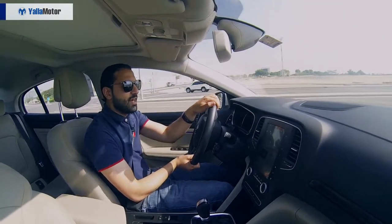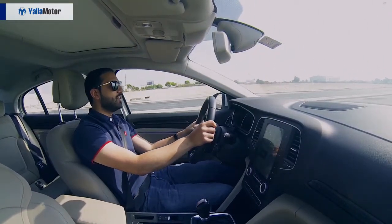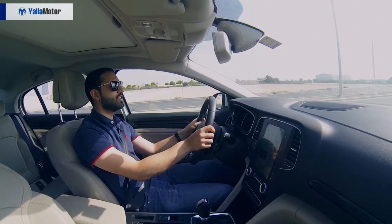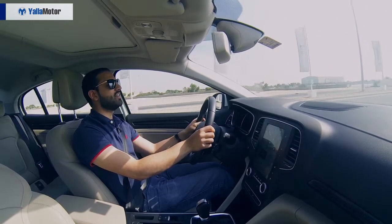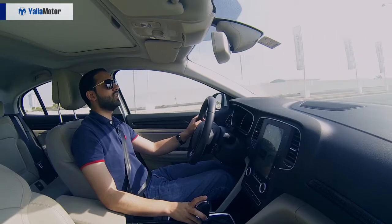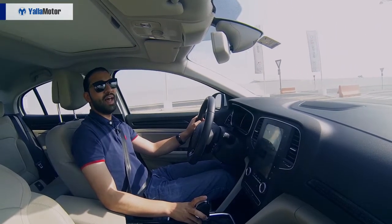By far the biggest letdown of the Renault Megane is its 1.6-litre engine that produces a meagre 115 horsepower. Whether driven slowly or at speed, it's extremely lethargic to react. And there's not much to say about this X-Tronic CVT transmission either, apart from the fact that it is exceptionally bad.